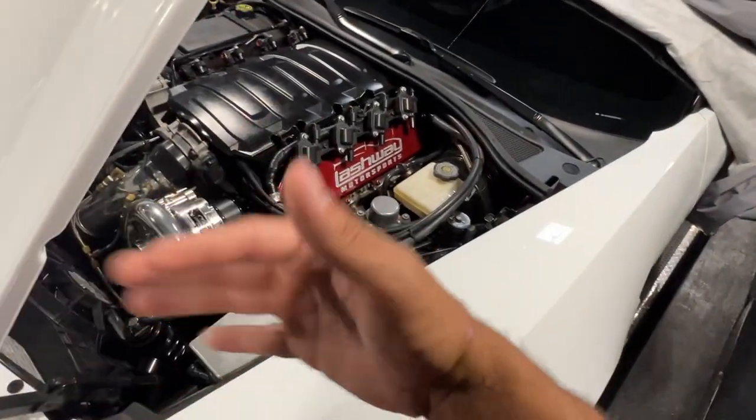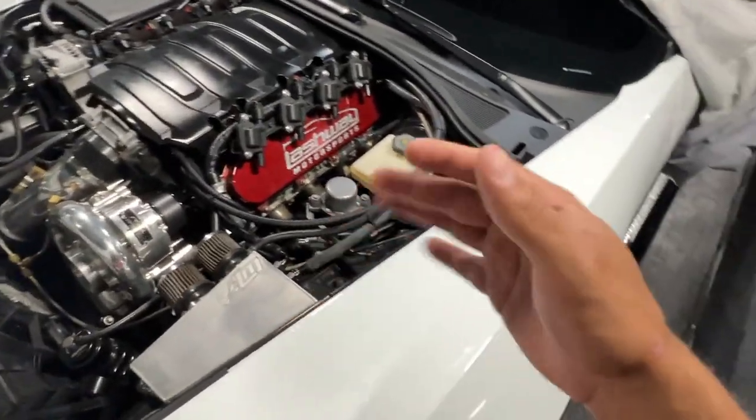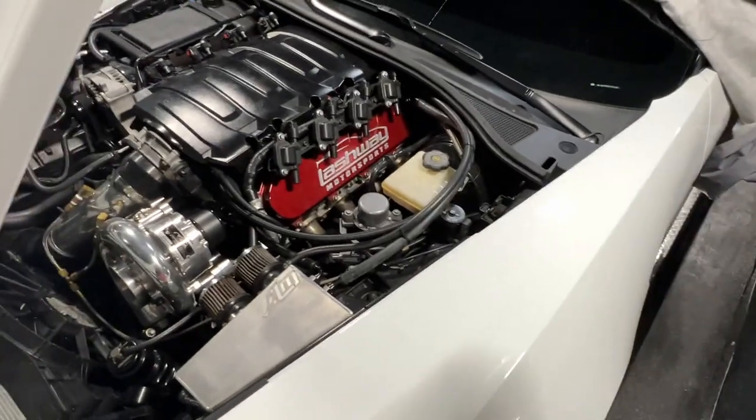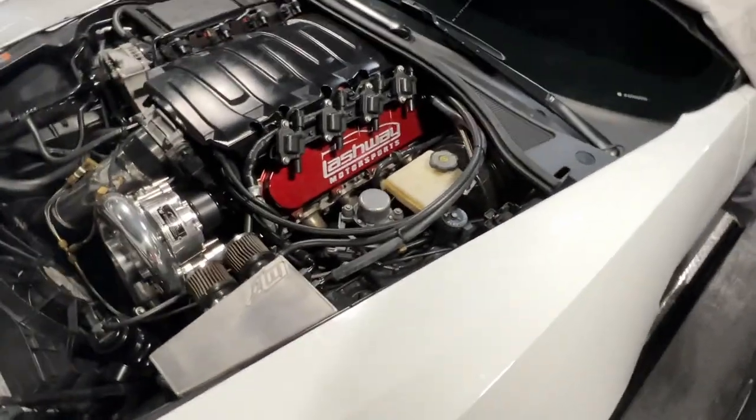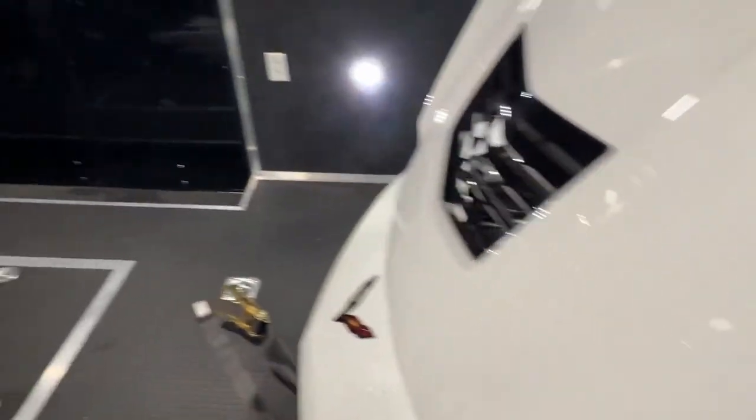It's got crank, pistons, rods in it — all that stuff. When I did the forged bottom end, it was only making roughly about 900 wheel. I believe the pistons and rods in there are good for around 1,200 horsepower or something like that. I was never able to find the exact number.